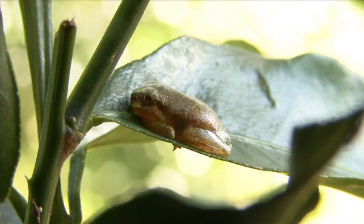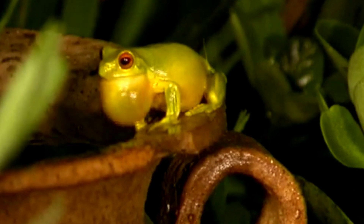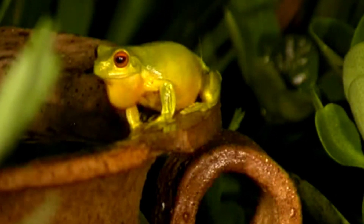Most tree frogs are scansorial amphibians. This means that they have the ability to climb and often perform this. It makes sense considering many of them spend a lot of their time in trees.